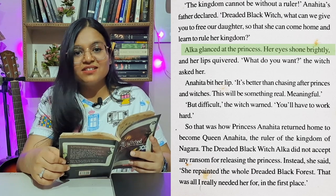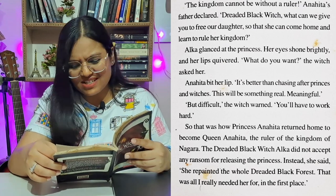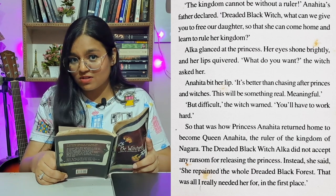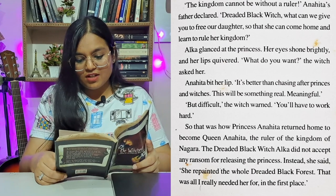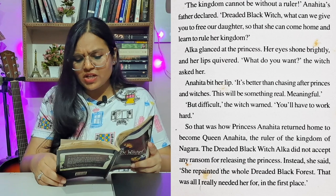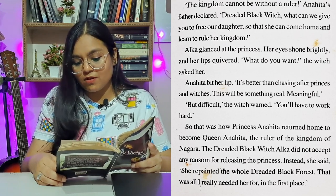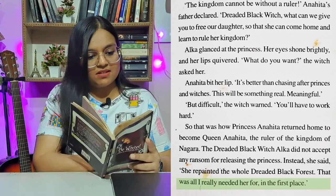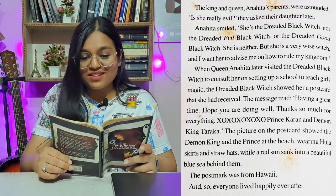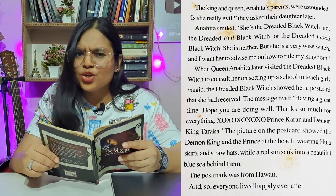'Dreaded black witch, what can we give you to free our daughter so she can come home and learn to rule her kingdom?' Alka glanced at the princess — her eyes shone brightly and her lips quivered. 'What do you want?' the witch asked her. Anahita bit her lip. 'It's better than chasing after princes and witches. This will be something real, meaningful — but difficult,' the witch warned. 'You'll have to work hard.' So that was how Princess Anahita returned home to become Queen Anahita, the ruler of the kingdom of Nagara. The dreaded black witch Alka did not accept any ransom for releasing the princess. Instead, she said she had repainted the whole dreaded black forest — that was all she really needed Anahita for in the first place. The king and queen were astounded. 'Is she really evil?' they asked their daughter. Anahita smiled. 'She is the dreaded black witch — not the dreaded evil black witch, or the dreaded good black witch. She's neither.'